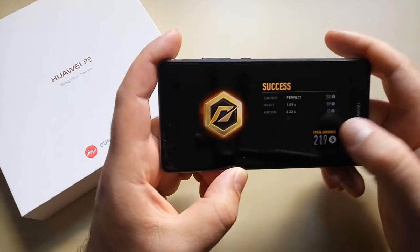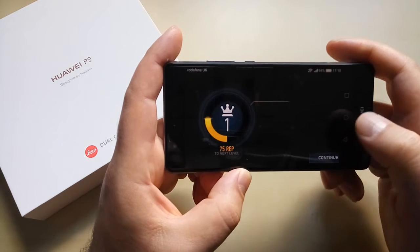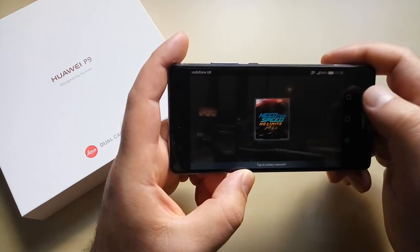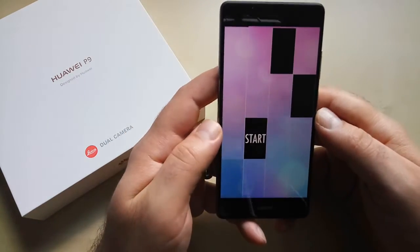The game is still there. So far so good. I think we should go back and play some more Piano Tiles.